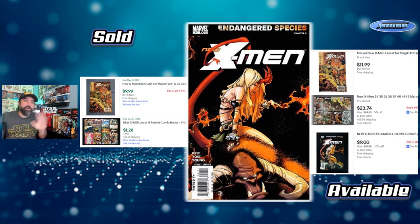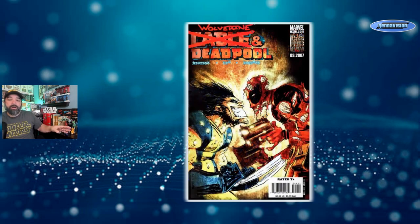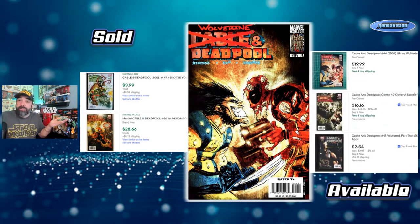I also really like these Cable and Deadpool issues Scotty Young did. He did issue 37, which I think was his first on that run, then missed a couple and picked it back up in the 40s, covering basically the final ten issues or so. Some highlights I like are issue 41 with Cable, Wolverine, and Deadpool, and then the final issue 50, which I believe is a first Venompool. That book sells pretty well on its own. The style is very different from what you normally think of with Scotty Young.